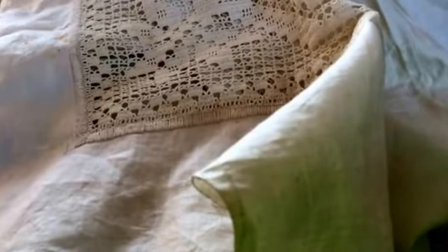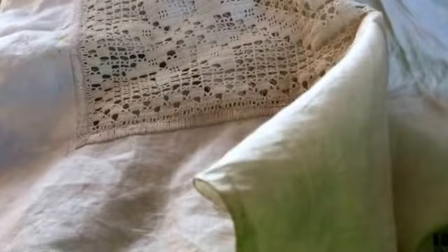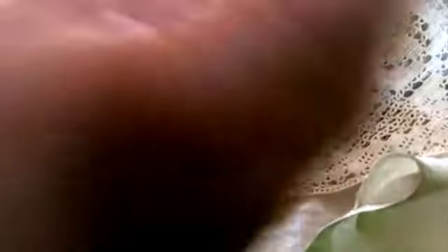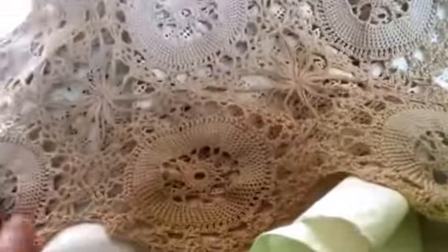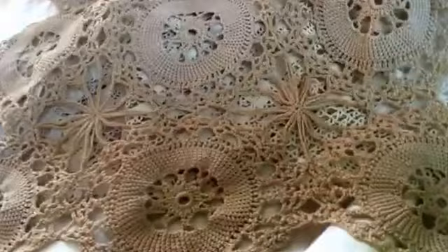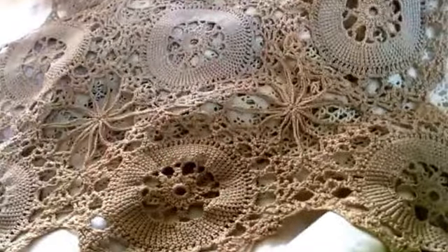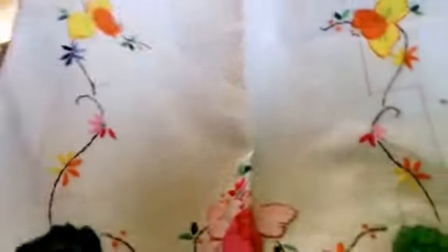That's the piece that goes into the corner — it just needs to be finished off. And again it's got some staining on it. And then some more doily pieces — there's about nine. This is hand embroidered, it's an oblong piece.